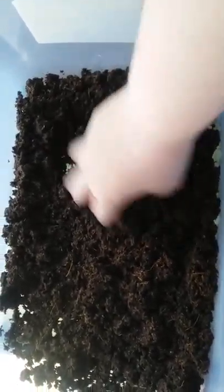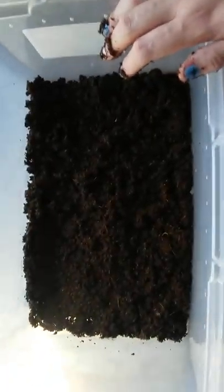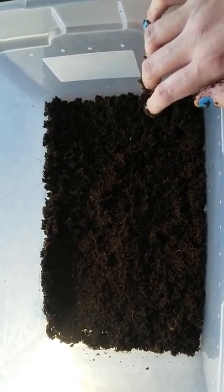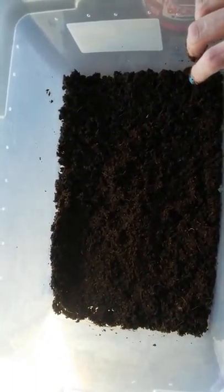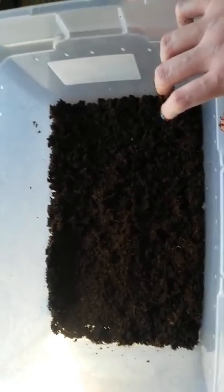I dumped in some eco-earth that I had been soaking, along with some filtered water. It's a little more soggy than I'd like, but that's okay — Madagascar hissing cockroaches come from Madagascar and like humid conditions, so this will be beneficial for them. I don't have the hideaway containers I used to use; basically I got old yogurt containers, cut them in half, used sandpaper on the sides, and made little hides. I ended up throwing those out during spring cleaning, but it'll be easy to replace.